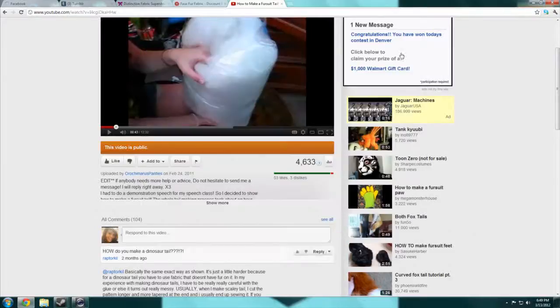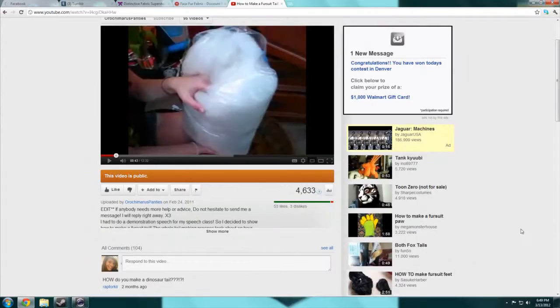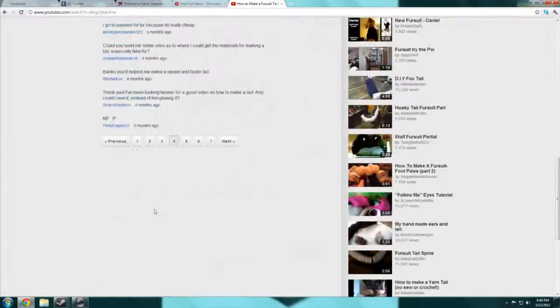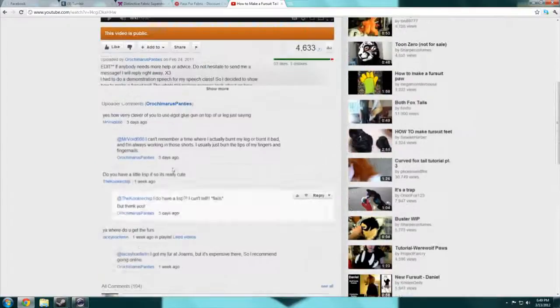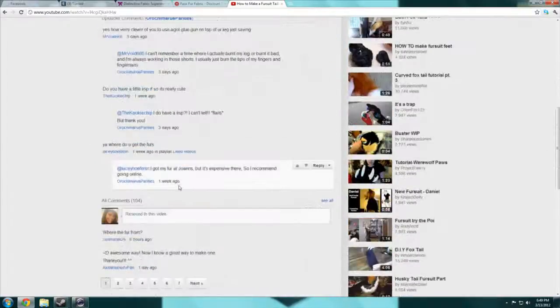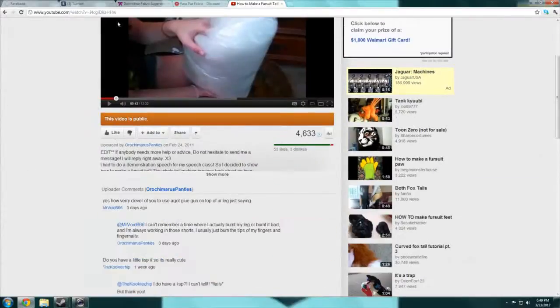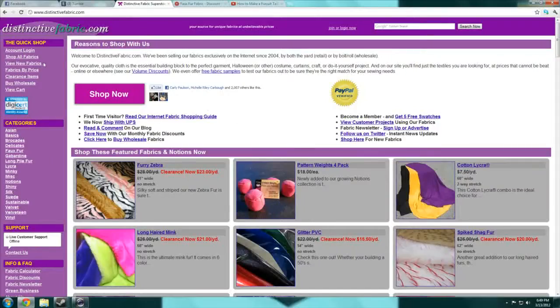I'm going to let you see my desktop. So this is my how-to-make-a-fursuit-tail video, and a lot of people basically ask where they get fur. So the number one place I get fur is distinctivefabrics.com.